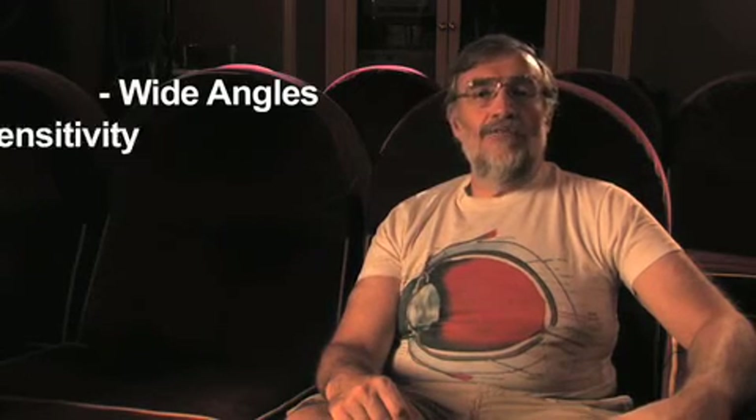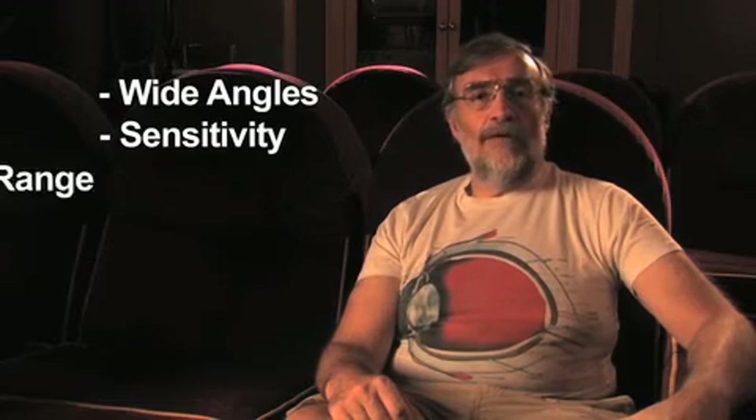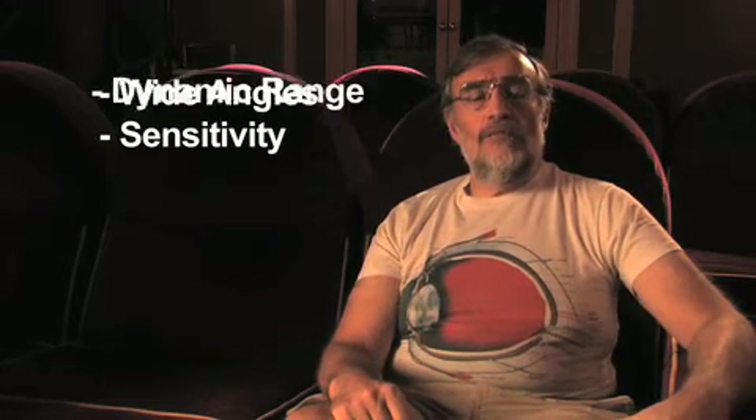There are other issues relating to wide angles, sensitivity, and dynamic range, which I'll discuss in a moment.